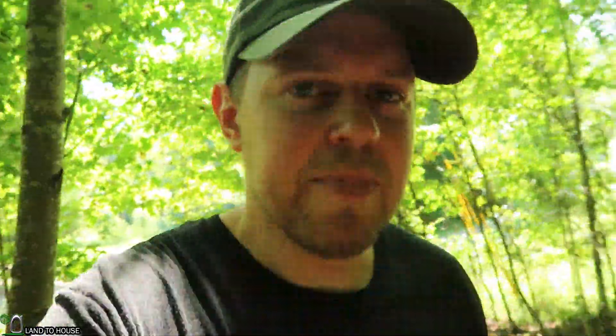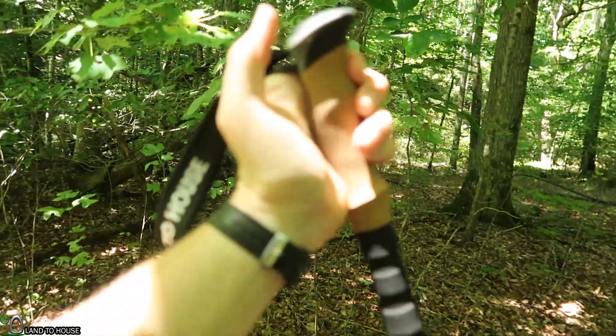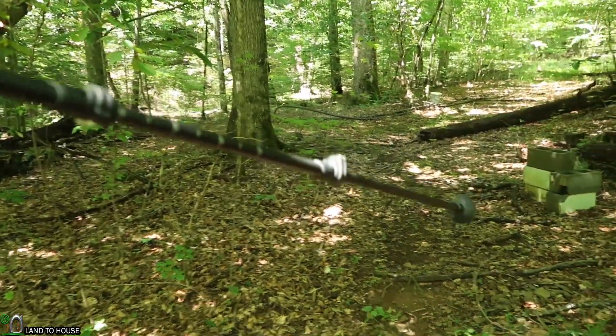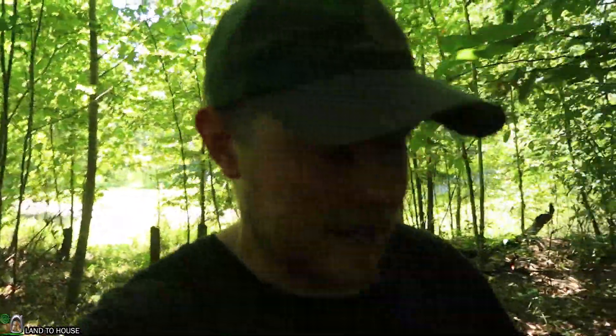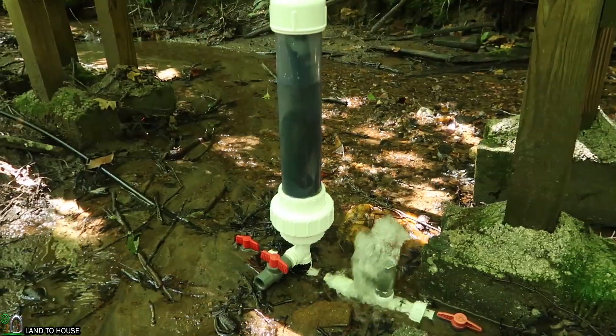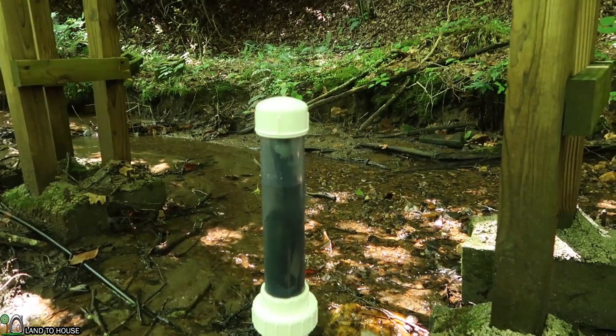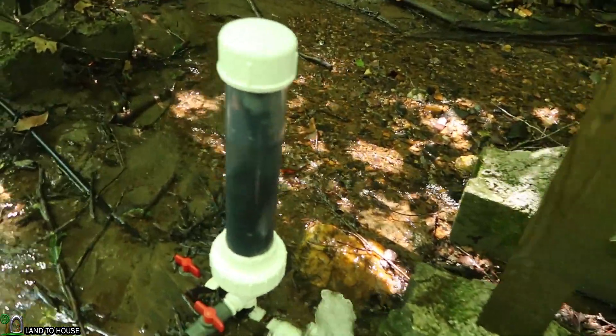It's time to go explore the creek because I want to find my neighbor's water wheel. He told me he built one, so I want to hike up the creek and see if we can find it. I'm using the Land the House trekking poles, available at Amazon and landahouseshop.com — links in the description. I checked on the ram pump: I left the inner tube in there and it's been clicking away for four hours. The water level is still where it was and I can see the inner tube pulsing inside the pressure tank, which means it still has air in it.